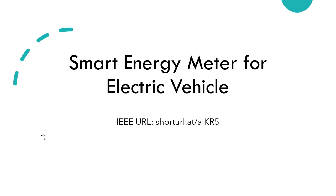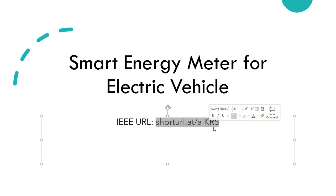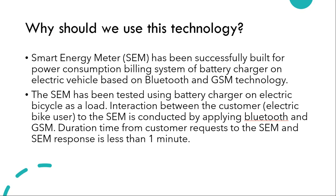Hey guys, in this video I'll be talking about smart energy meters for electric vehicles. I've mentioned a short URL for the IEEE article that I'm currently reviewing. If you go to that URL address you can find the article I'm referring to right now.